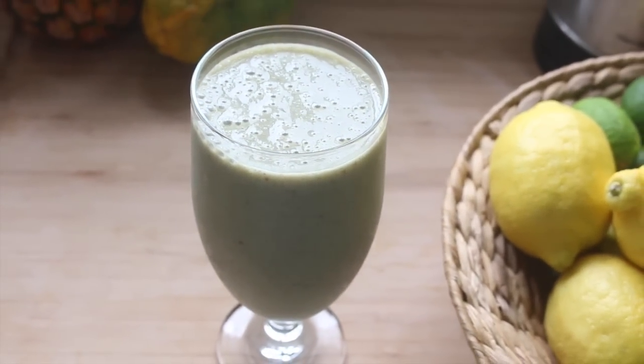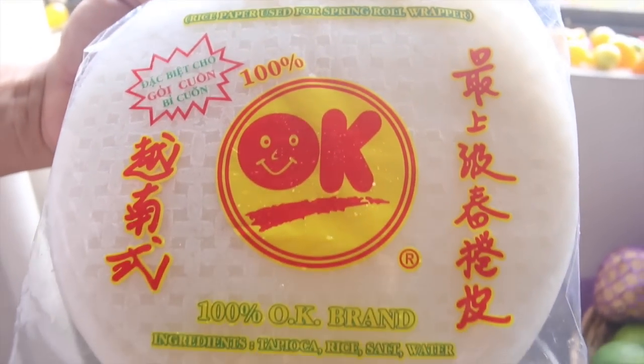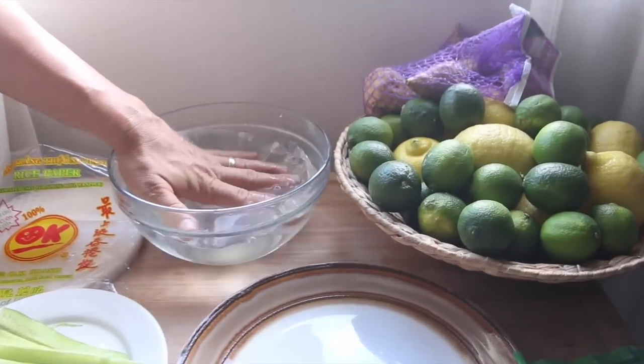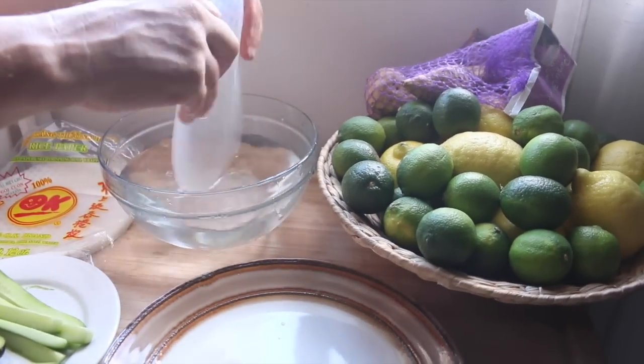For lunch, Michael wanted to make these summer rolls. We get the rice paper wraps at the health food store. He soaks them in filtered water for just a few seconds, kind of pressing them down into the water until they loosen up and become more pliable.